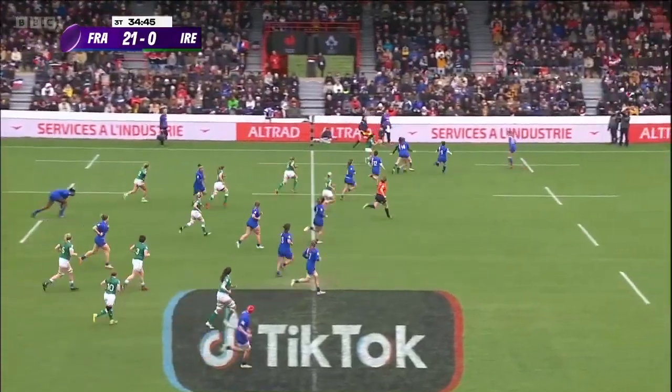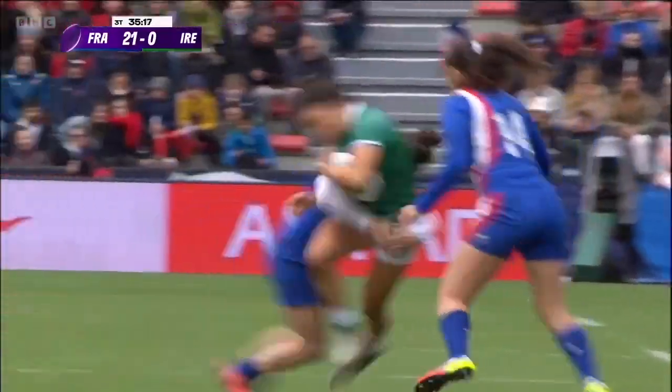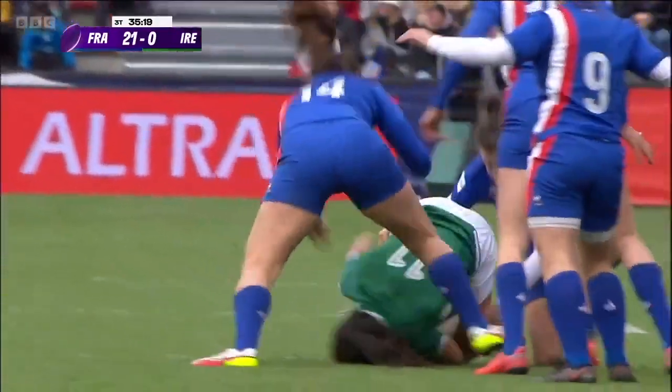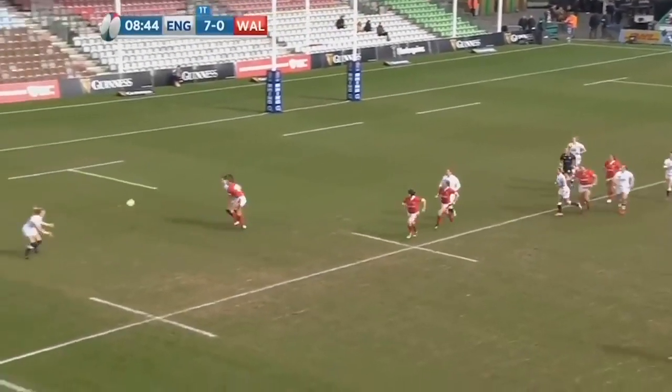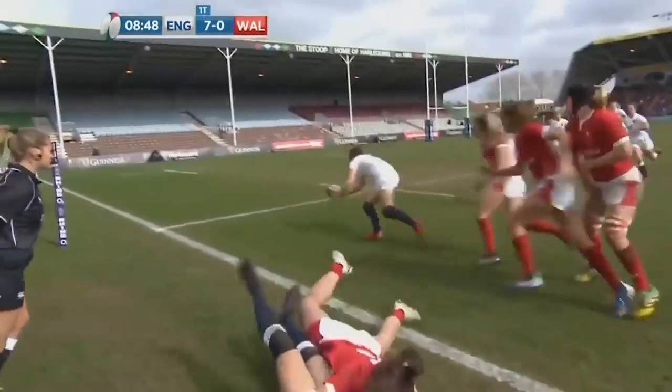She's got support to Mulhall, gives it to Mulhall. Tackle up — whilst they're brilliant. Quick answer from the scrum.